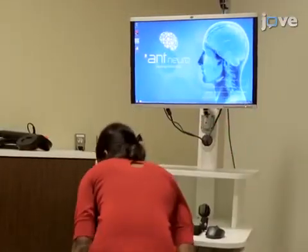Next, prepare for MRI guidance using a neuro-navigation system. Here, the visor tube...